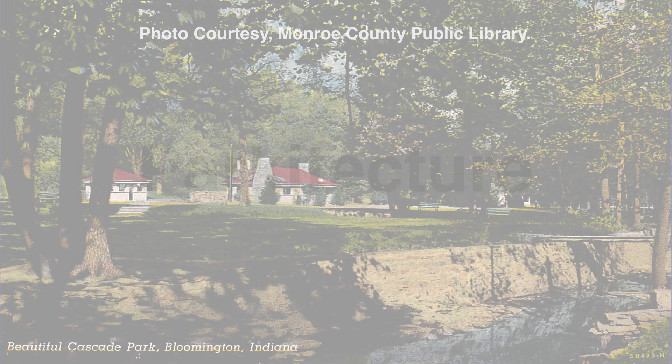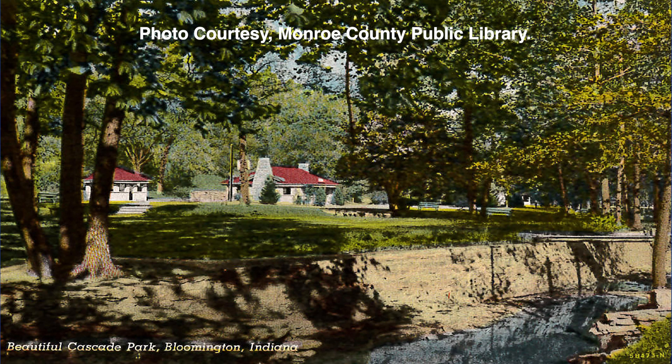During the 1930s, the National Park Service created a design style that became known as Parkitecture. The style evolved from a multitude of design theories, starting with the early writings of landscape designer Andrew Jackson Downing, and culminated with the arts and crafts and prairie style movements. Parkitecture incorporated regional vernacular building styles and locally sourced materials, and promoted the aesthetic of handcrafted forms.